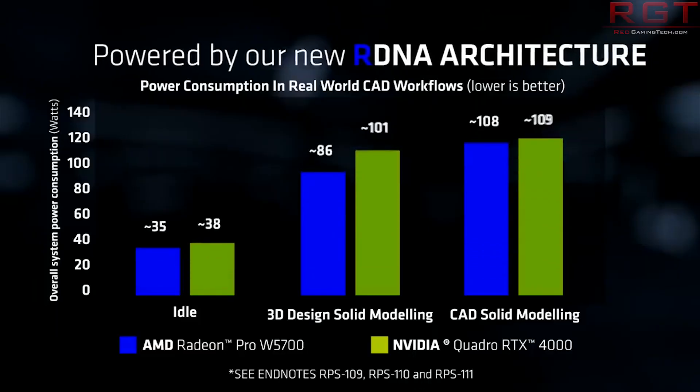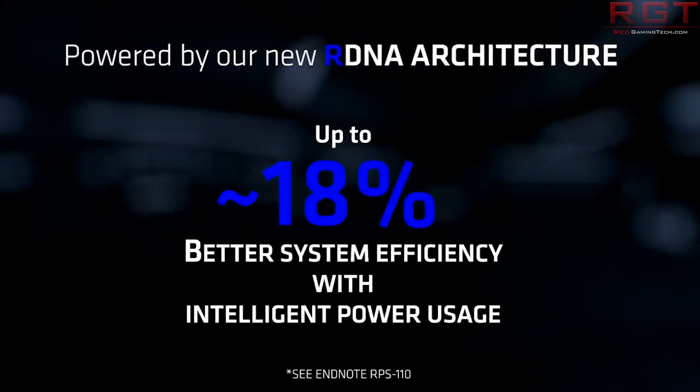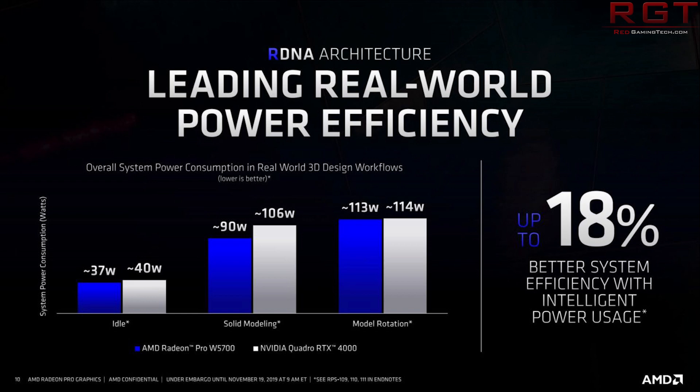In terms of performance, AMD themselves have said that compared to their GCN-based cards it delivers 41% higher performance per watt. In their official slides they compared the card against the Radeon WX 8200 — a Vega-based offering with more stream processors, HBM, and around 11 TFLOPs of compute performance. The performance slides show that the Radeon Pro W5700 is ahead versus its predecessor.